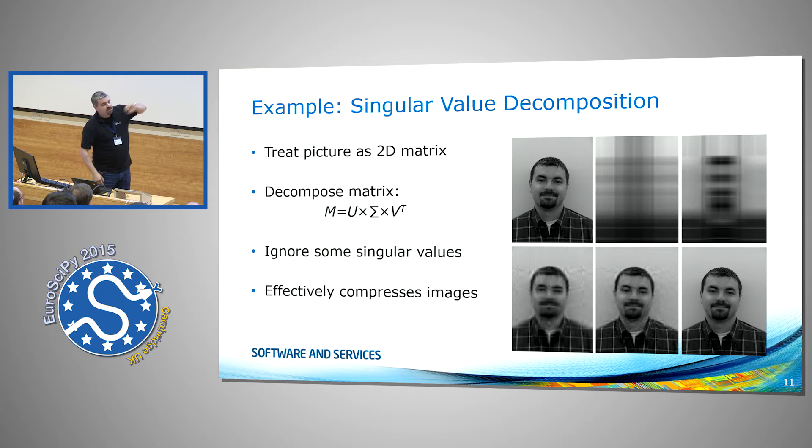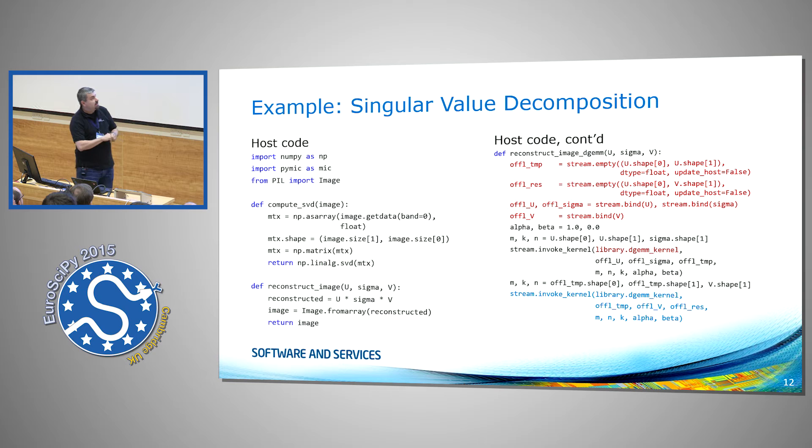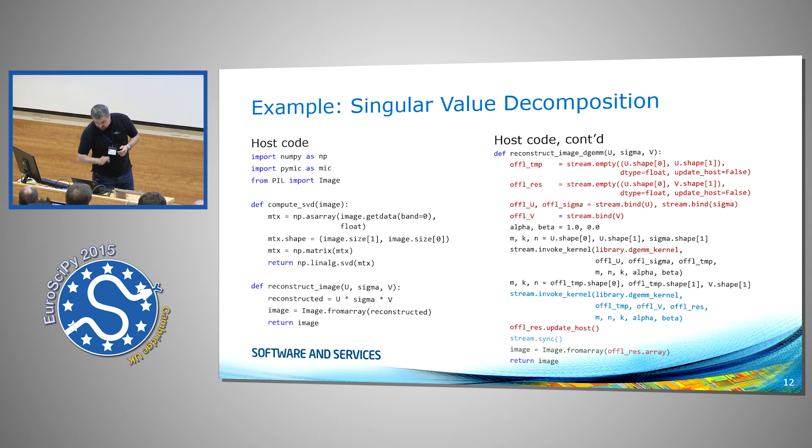That's one compression algorithm used to send satellite data from satellites to Earth. It's highly effective, and you can codify it in PyMic really easily. There are constructor methods borrowed from NumPy — empty arrays, zero arrays, broadcasted arrays — and for all those constructors, you can control whether the NumPy array should be updated on the device or on the host. Basically: allocate a temporary array, allocate the result array on the target device without updating host data, send over U, sigma, and V, do 2D DGEMM, then only transfer the result array back, synchronize, and reconstruct the image. Starting from high-level automatic copy-in/copy-out, you can work yourself down and add finer control as you optimize.